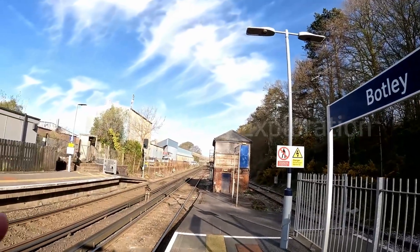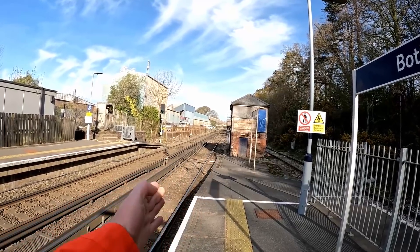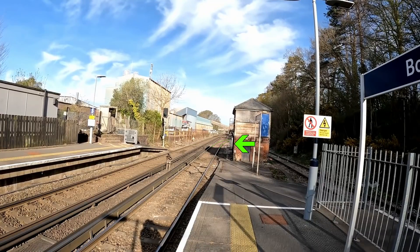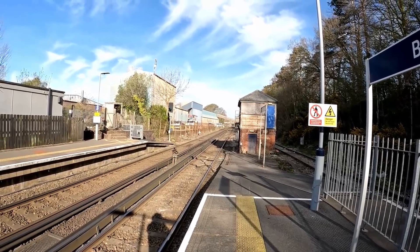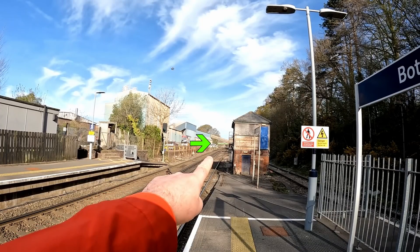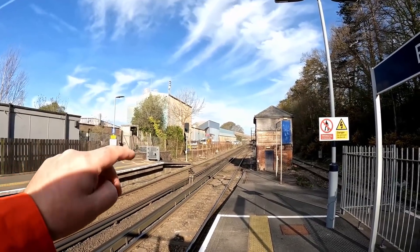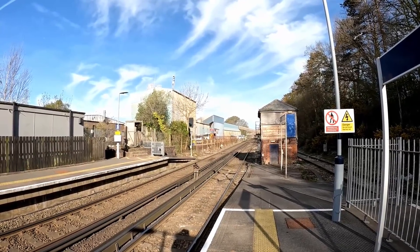We're at Botley Station and there's the track west down towards Eastleigh. You can see just past the end of the platform, a pair of tracks curves off to the right. That's the start of what is now just a siding, but was the branch line to Bishop's Altham — that's what we're going to be exploring today. Further in the distance you can see a rusty girder bridge, and we've got to get to that girder bridge to cross the track.